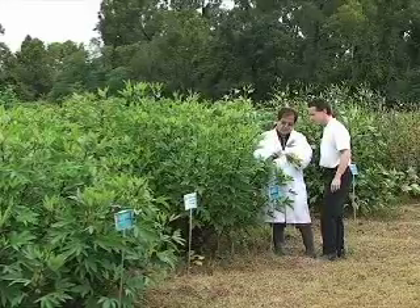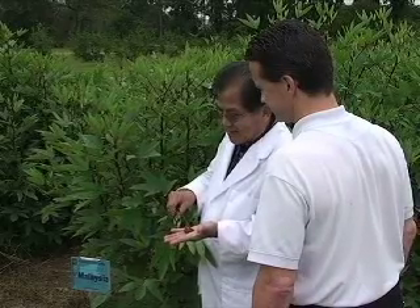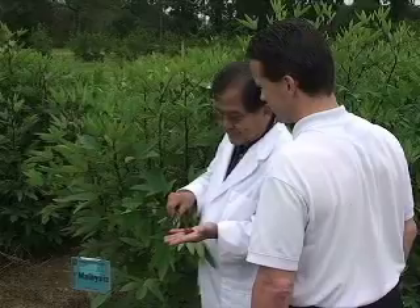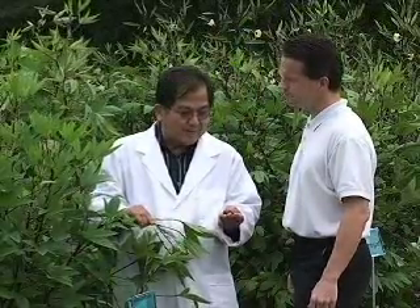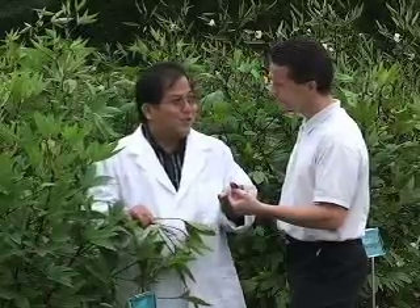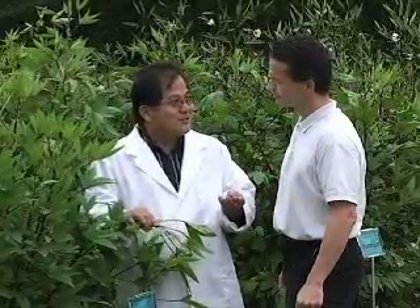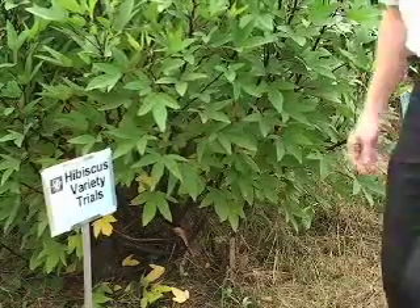It turns out that hibiscus plants have a growing value in an expanding number of markets. Their use as an attractive garden or landscape fixture is already established. Scientists are now studying the antimicrobial component of the hibiscus calyx that fights E. coli in beef and salmonella, which affects produce and other foods. The hibiscus calyx could play a major role in the food safety industry.